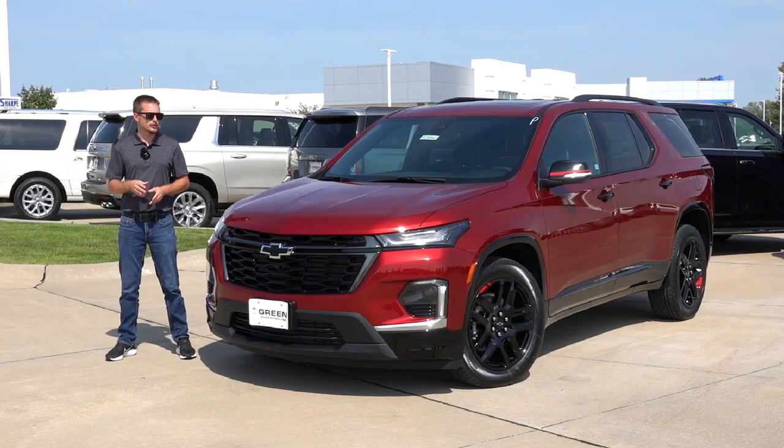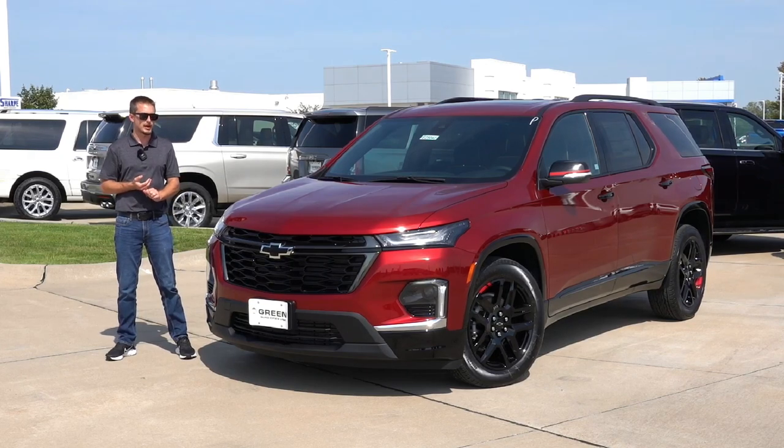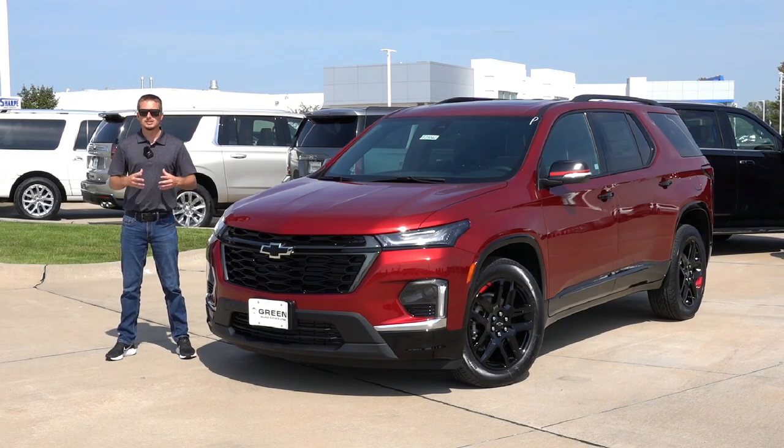On the topic of colors, I don't recall there ever being an option for the red exterior paint with the Redline Appearance Package. That might be a newer availability as of the 2022 or 2023 model year, as typically in the past the Redline Appearance Package required white, silver, or black paint. And because the Traverse is relatively unchanged for this model year, that means pricing is very similar to the last model year.